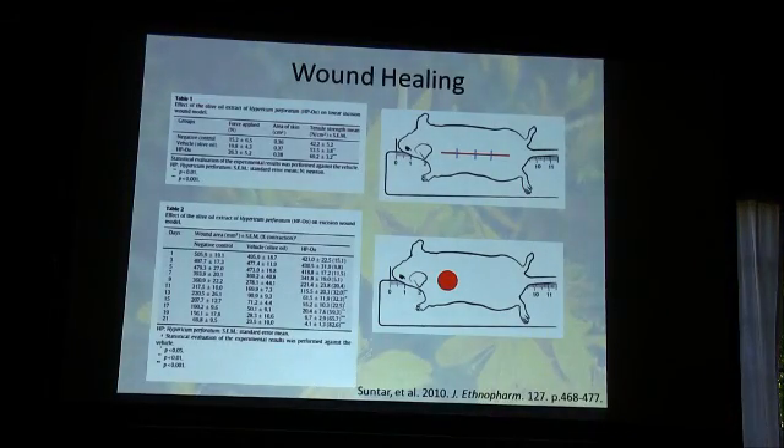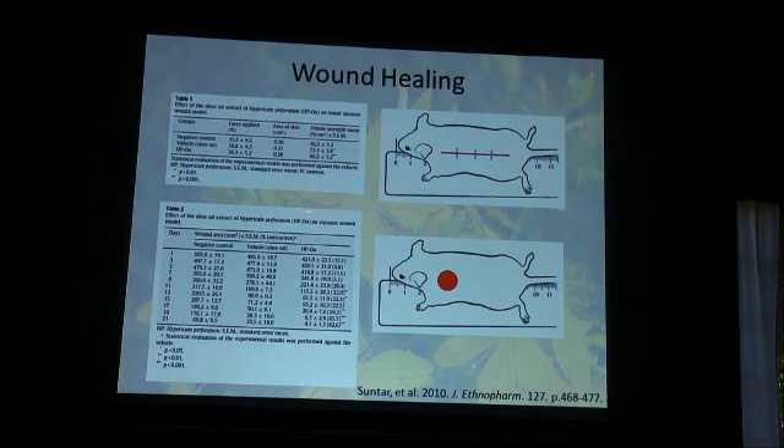But does it actually work for skin and soft tissue injuries? There was a study back in 2010 — not our group — that worked on a Turkish oleic preparation of St. John's Wort, produced almost exactly the same way. They did some animal models: the first involved putting a five-centimeter incision in a mouse, placing three sutures, and treating that incision with either nothing, just olive oil, or the oleic extract of St. John's Wort.